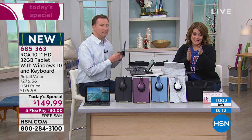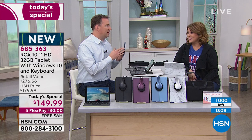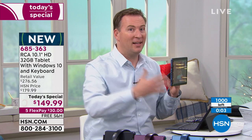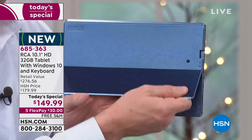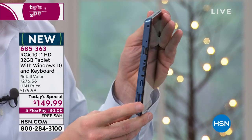You're really getting so much product — that laptop experience for a better than tablet price, from the legacy brand RCA. Item 685-363, unbelievable value — we really hit gold today. Especially with the expansion — Leslie has four-year-old twins who will be using this for many years to come. I've got that beautiful blue — I love love love that blue — which folds completely flat or pops out the kickstand up to 45 degrees.